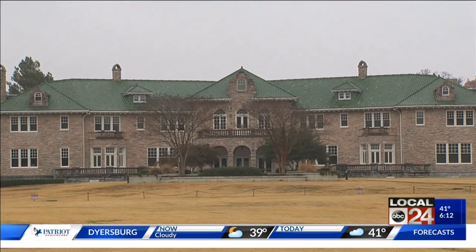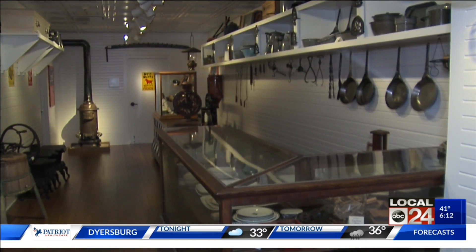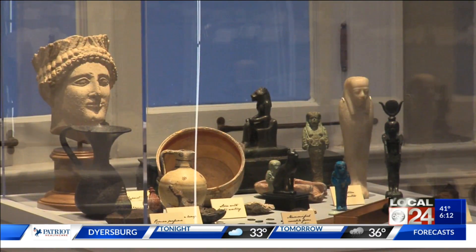That starts with Clarence Saunders, the man who built the mansion and the founder of Piggly Wiggly. You can check out models of the Country Store and Piggly Wiggly, as well as countless artifacts that the museum was previously unable to show.